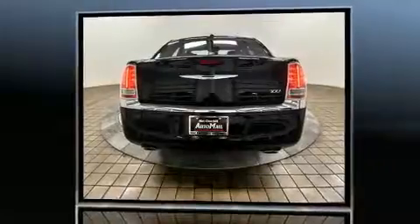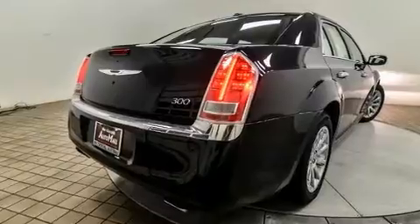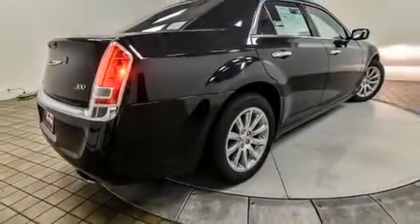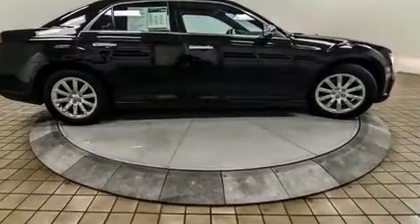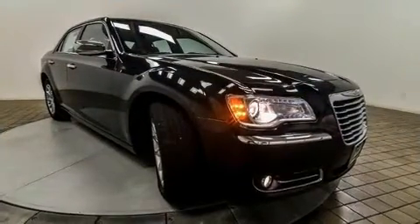Chrysler infused the interior with top-shelf amenities such as leather upholstery, delay-off headlights, power front seats, speed-sensitive wipers, and one-touch window functionality. Chrysler ensures the safety and security of its passengers with equipment such as dual front impact airbags with occupant sensing airbag.